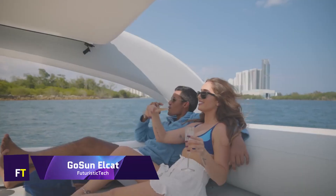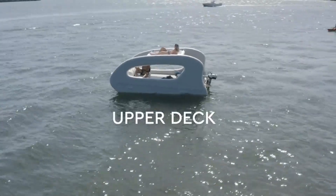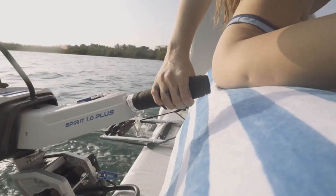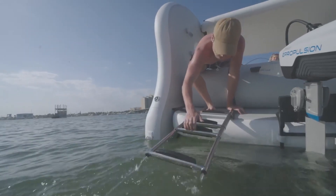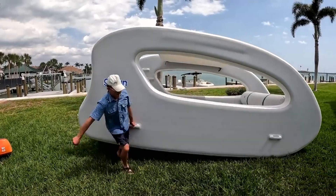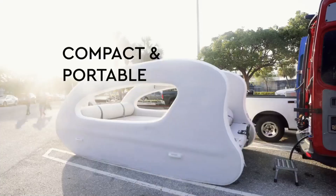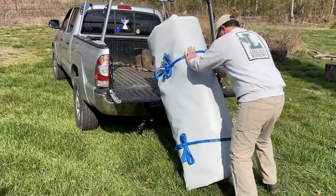The GoSun Elcat is an inflatable electric boat in the manner of a catamaran that is beneficial to the environment. Along with a 1.3-kilowatt electric motor, it is powered by a bank of lithium-ion batteries with a capacity of 1.3 kilowatt-hours. The Elcat produces no direct emissions and comes with a solar charging kit that may be purchased separately to replenish the battery, eliminating the requirement for additional power sources. It takes approximately 15 to 20 minutes for a single person to inflate and set up the product.